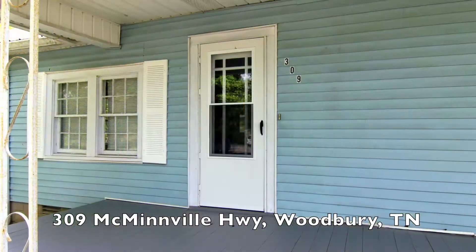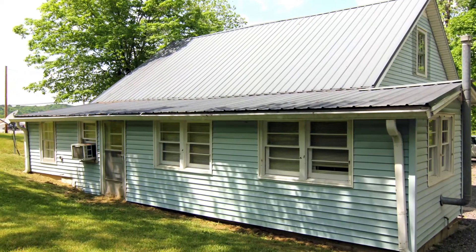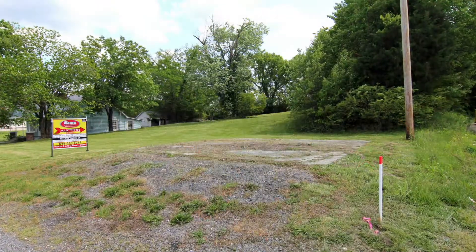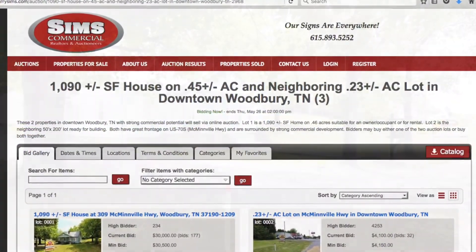Sims Commercial is offering another online auction of real estate in Middle Tennessee. This quaint, one-bedroom, one-bath home on .45 acres just east of the Woodbury, Tennessee Town Square and its neighboring .23-acre building lot will sell at online auction at www.larrysims.com.